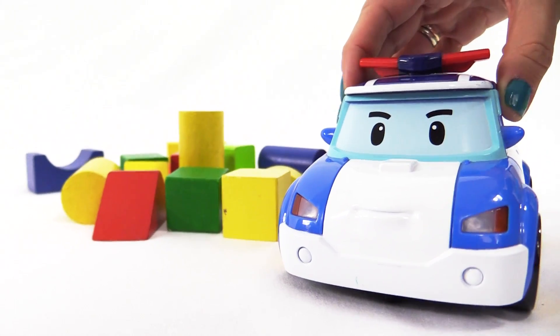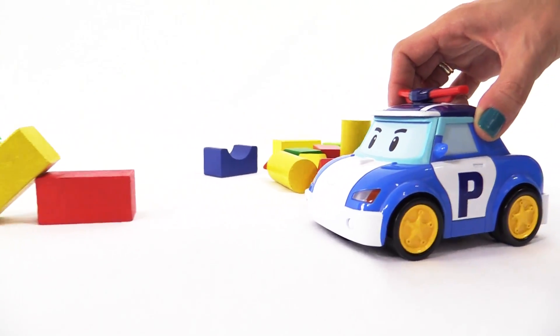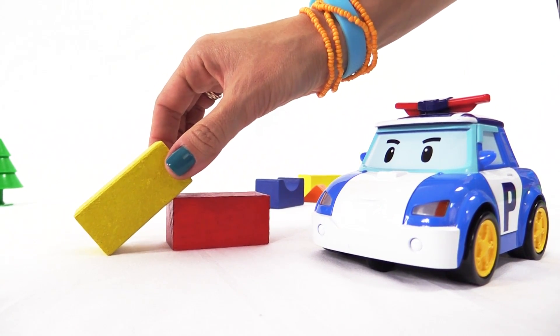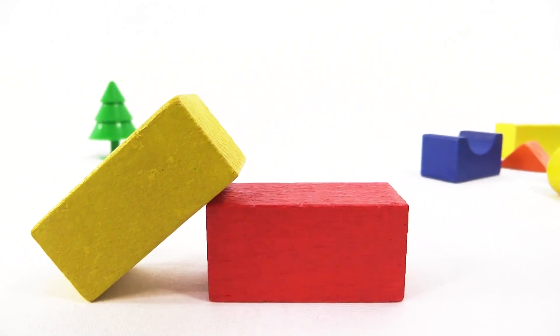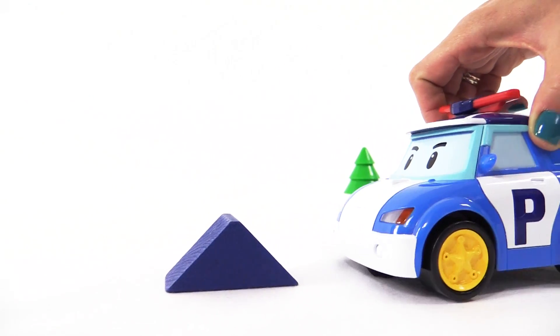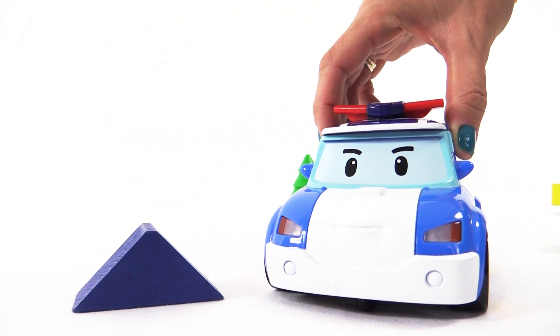Hi everyone, let's take a look at all these shapes I have collected. Do you know their different names? Here there are two cuboids: a yellow cuboid and a red cuboid. And this one here is a blue triangular prism.